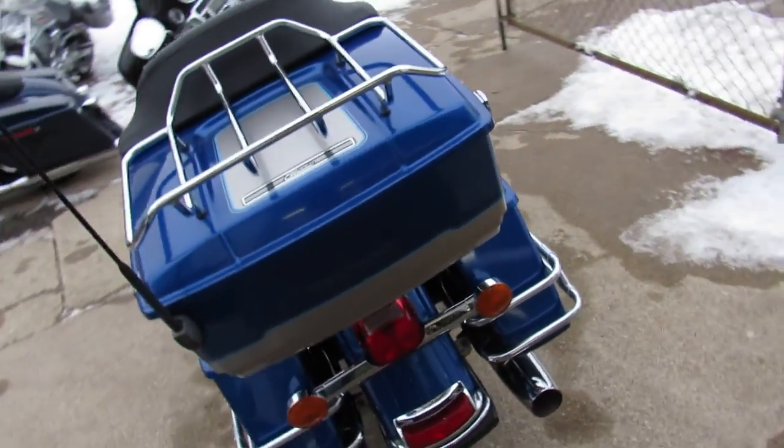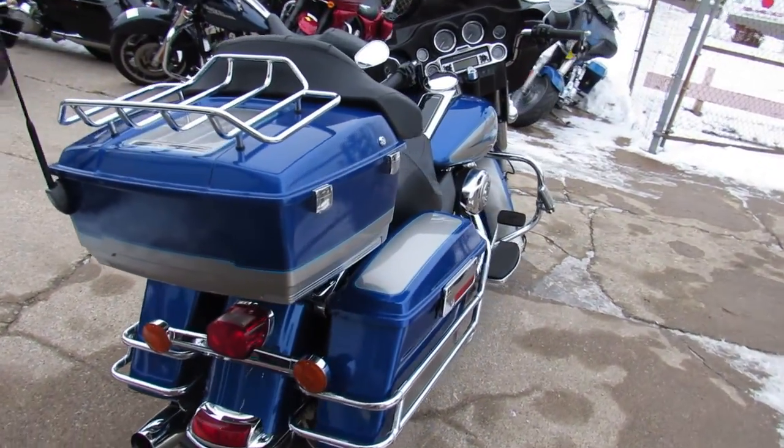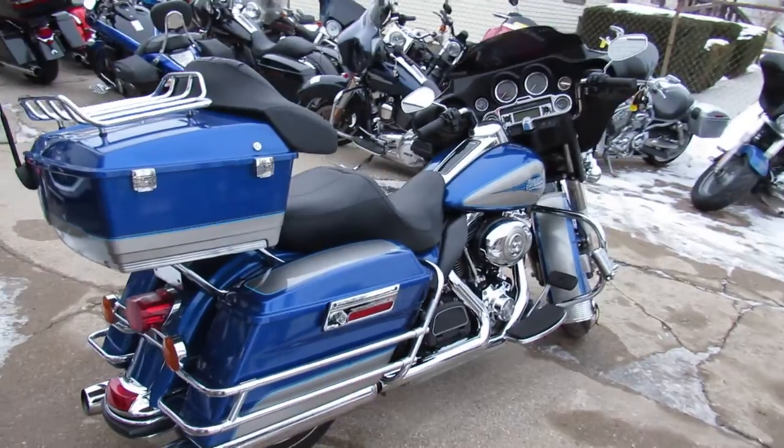This thing is clean. It's all stock, no modifications, but it does have tons of chrome. You guys got to take a good look at this thing — it is a 10 out of 10.